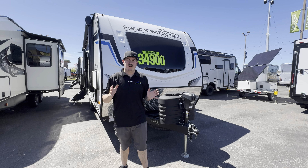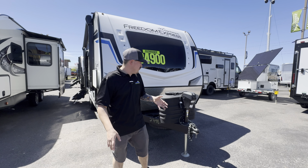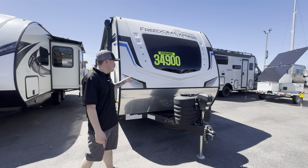Hello everyone, Colby Olmo here from Johnson RV in Medford, Oregon. I want to tell you a little bit about this 2024 Coachman Freedom Express 192RB.